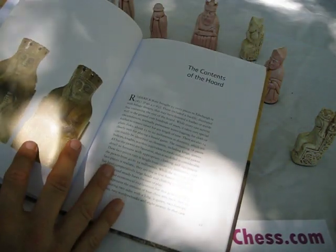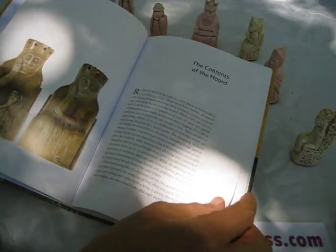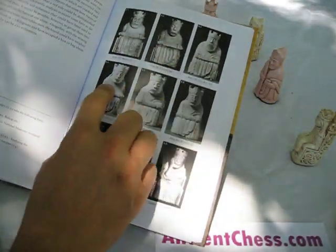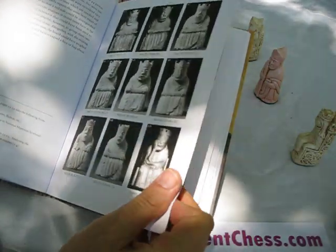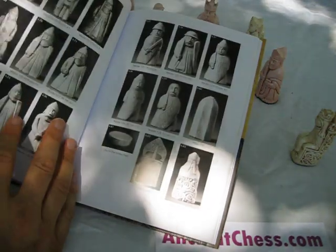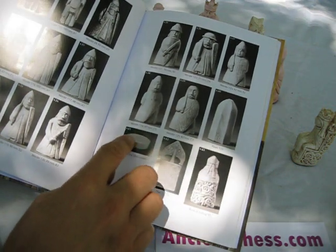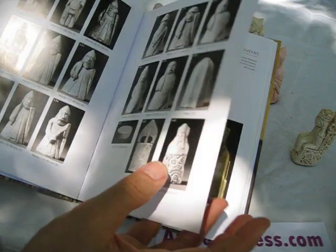They discuss the archaeological evidence for that. More pictures comparing the pieces. One of the things that's really especially extraordinary about this book is that it gives you a good picture of every single one of the 59 pieces found, and then proceeds to analyze how they probably went together in a set. A few other things were found with them — some checker-like draughts, a buckle, some odd things like that.